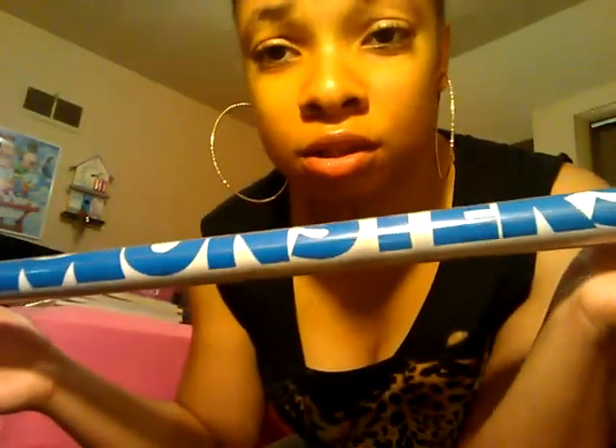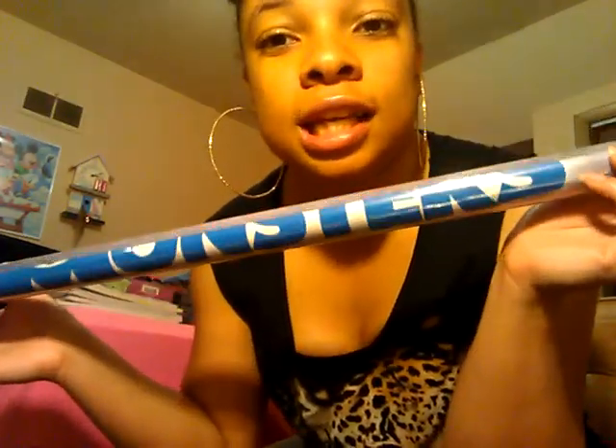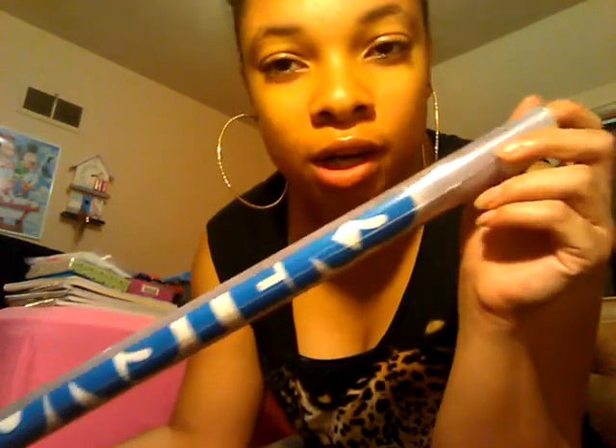I have this pouch, just for pencils or whatever. I have the Monsters University poster. If you guys went to see Monsters University and you've seen the picture they used — you know, like outside the theater — this is it right here. So I'm going to put this in college. I'm such a big kid, but yeah.